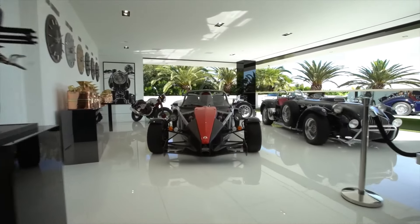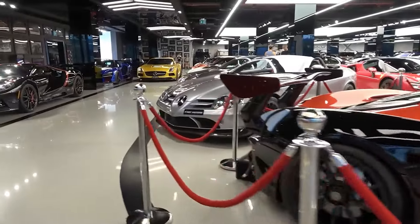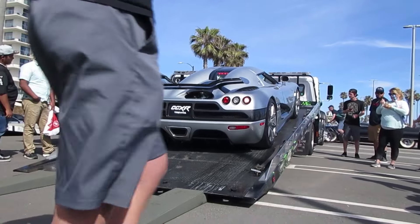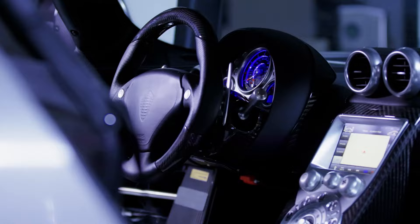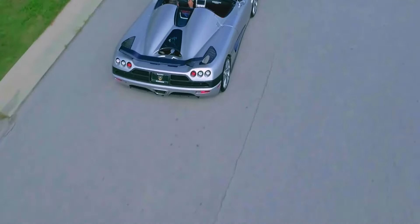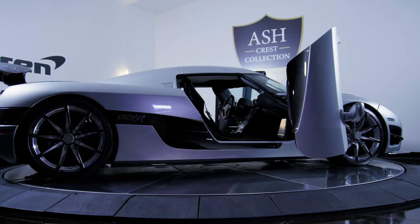But why stop at jets? Bezos is well-known for his passion for exotic automobiles, and he owns a sizable collection of high-end and rare vehicles worth over $21 million. First up, we have the Koenigsegg CCXR Trevita — an absolute gem. This car has an enthralling white carbon-weave body that sparkles like a million diamonds when the sun shines just right. It has a massive 4.8-liter V8 engine that produces a mind-boggling 1,018 horsepower and accelerates from 0 to 62 miles per hour in just 2.9 seconds. At $4.8 million, only three people in the world can claim ownership of a Trevita, and Mr. Bezos is one of them.